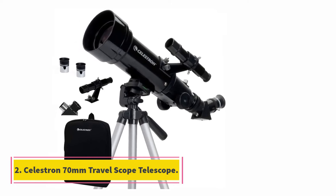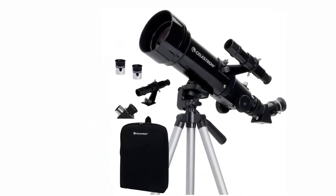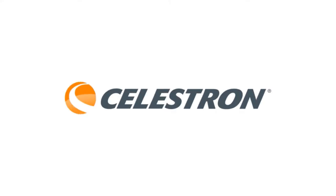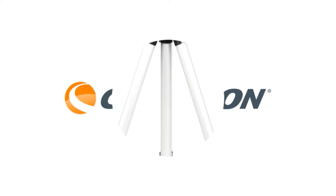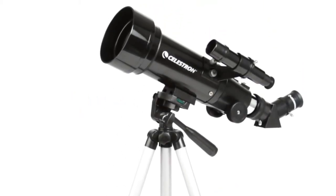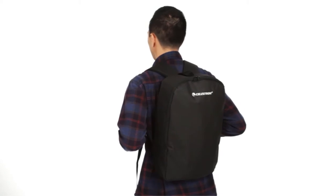At number 2, the Celestron 70mm Travel Scope Telescope. If you're always on the go and want a telescope that can keep up with all of your adventures, the Celestron 70mm Travel Scope is an excellent choice. With this telescope, you get a 70mm aperture, fully coated glass optics, 400mm focal length, two eyepieces, and a carry case.